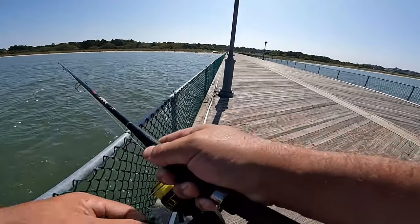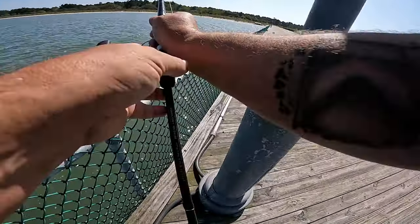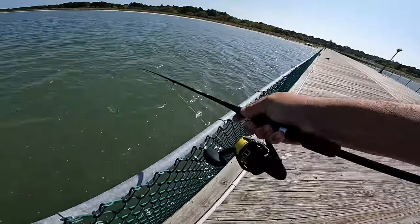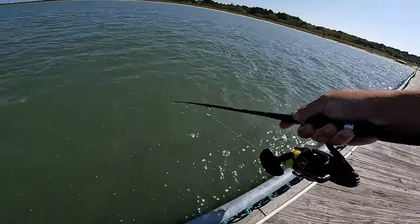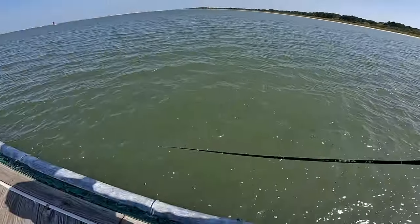We're snagged on something here. It's definitely not a bite. We've got our first snag of the day.